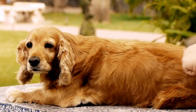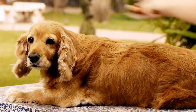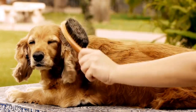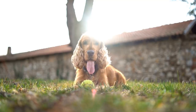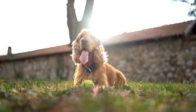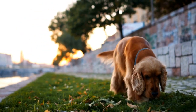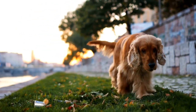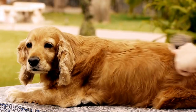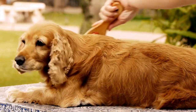Both the Cocker Spaniel and the Sussex Spaniel are wonderful Spaniel breeds with their own unique characteristics. If you are looking for a lively and outgoing companion, the Cocker Spaniel might be the right choice for you. On the other hand, if you prefer a calm and noble dog, the Sussex Spaniel is the breed to consider. Whichever breed you choose, both Spaniels will fill your life with love, joy, and endless adventures.